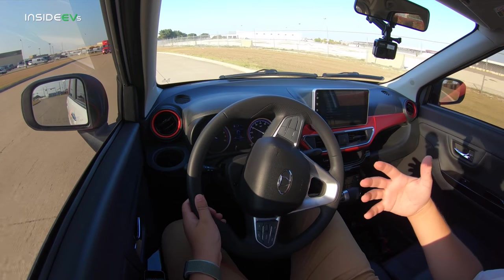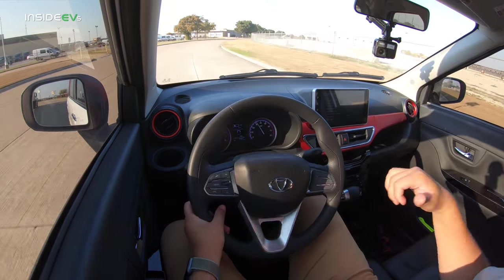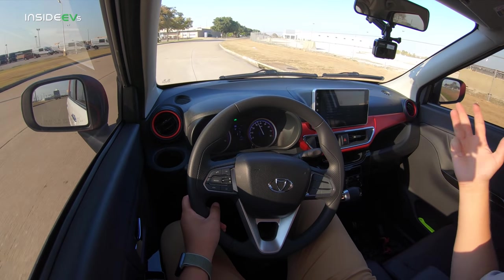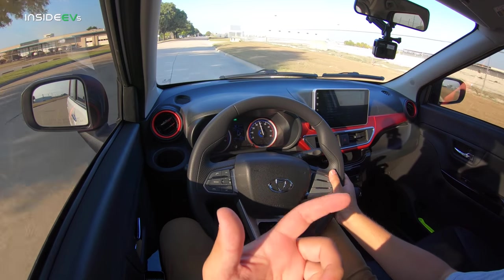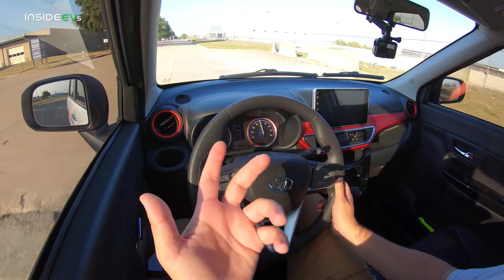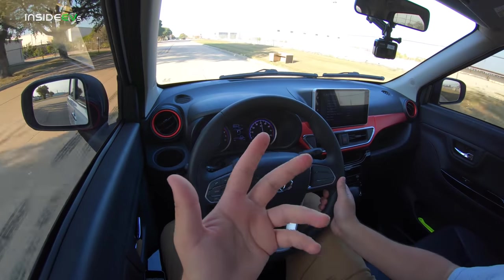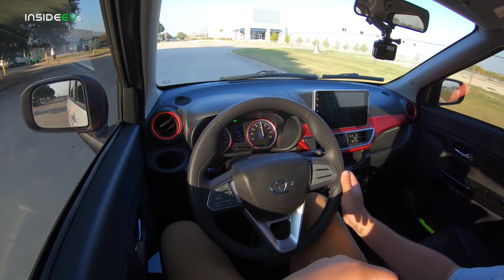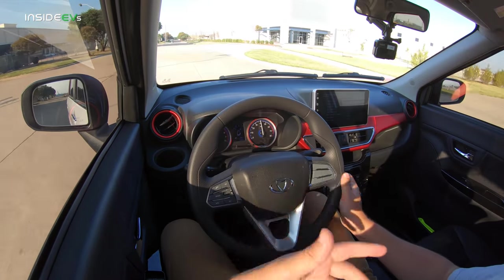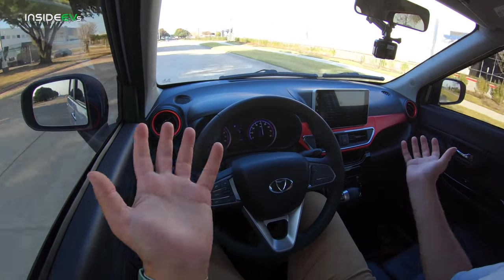One thing people don't realize about Kandy is it's actually Geely-backed. The same company that owns Lynk & Co, Volvo, Polestar, and Lotus is behind this vehicle. For less than $18,000, you get an 18 kilowatt-hour battery pack and a really nice interior. And when you factor in the tax credit, which many people will be able to take advantage of, it's such a bargain — it really is.